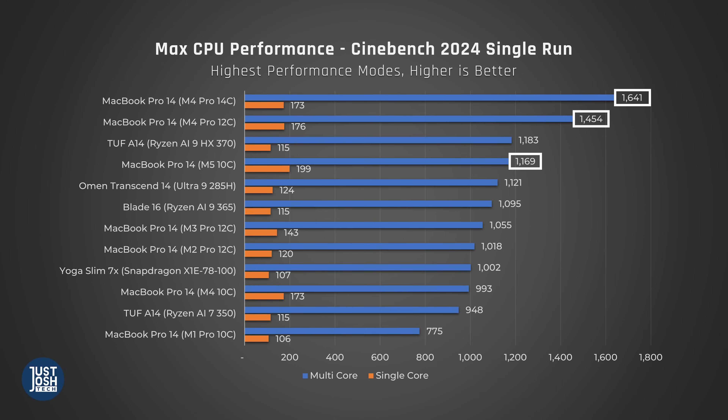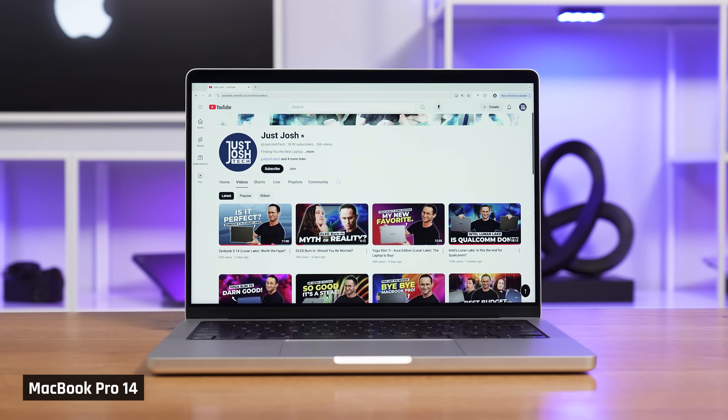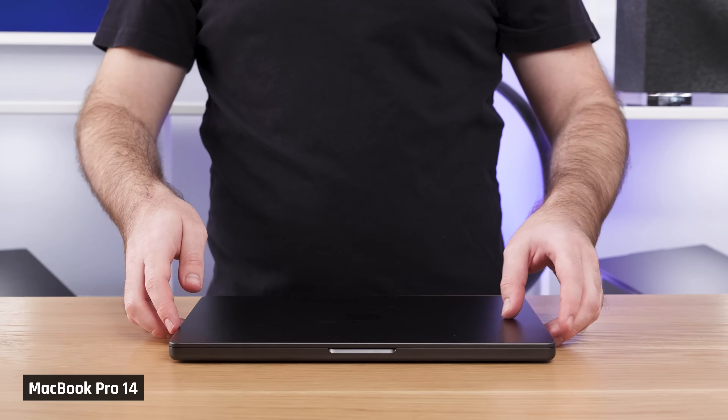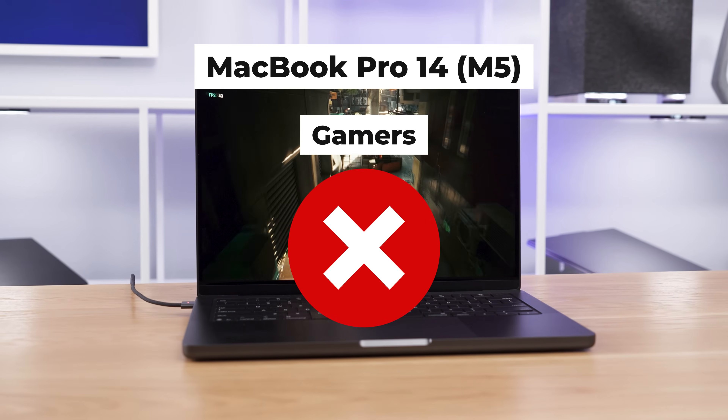Those processors are much faster. If you're comparing one of these to a Windows laptop at this price point, Apple still does very well for what they've always done well in. It's a laptop you buy for home, office, or student use and you just don't have anything to worry about. It all works really well and it's very premium. It's great for programmers and creators, but it's still terrible for gamers.